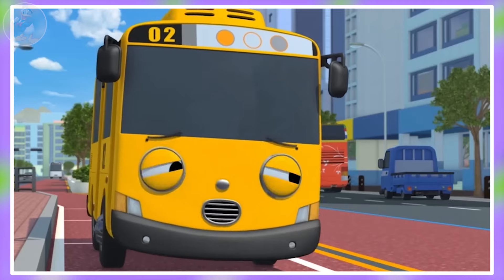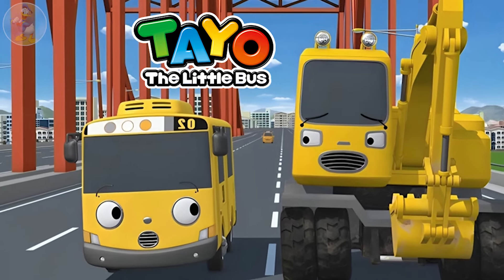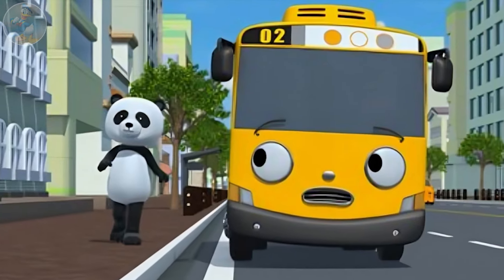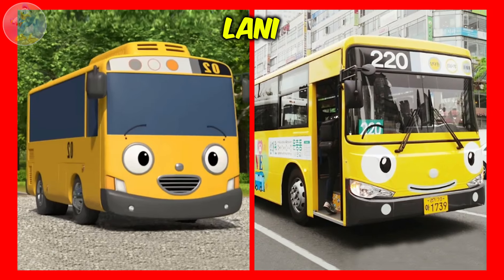Next one is Lainey. Lainey is a bright yellow bus whose route service number is 02. She is one of the main characters of the series. She's kind, sweet, cute and sometimes shy and always tries to help others. Overall, she is a kind and lovable character. Check out Lainey character in real life.